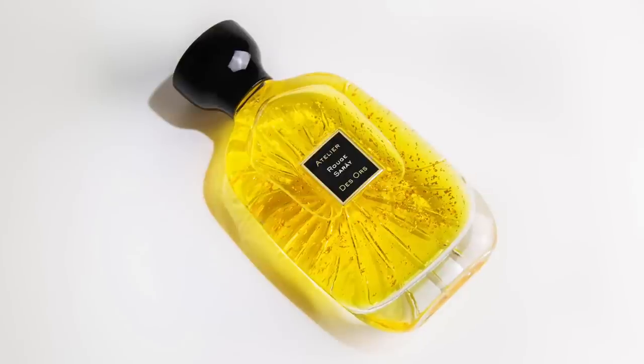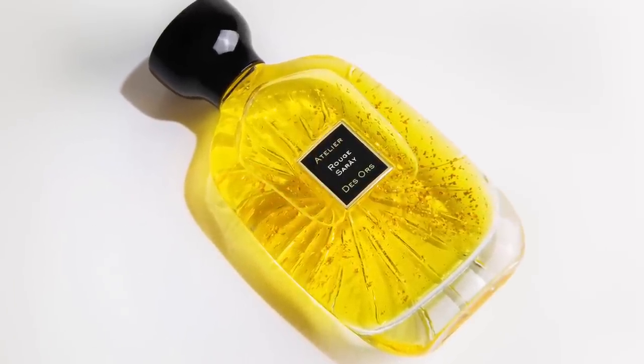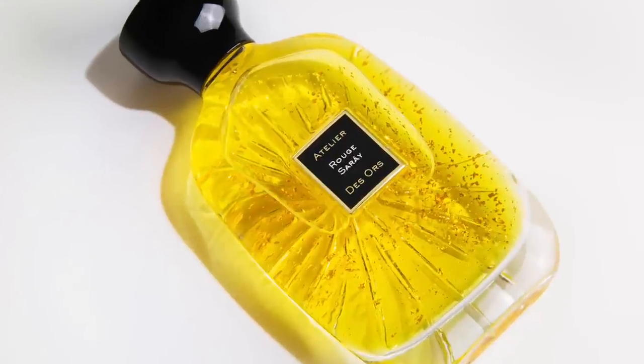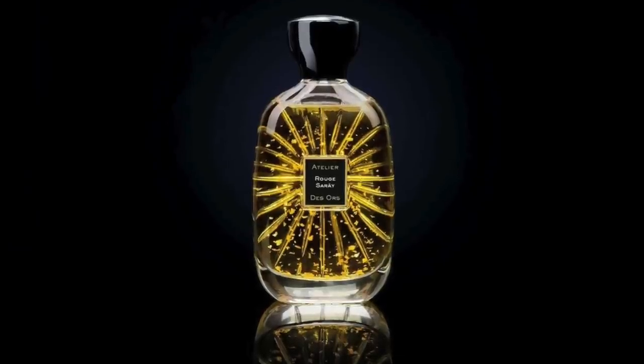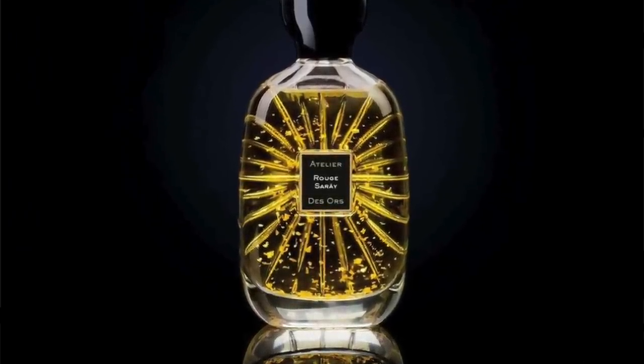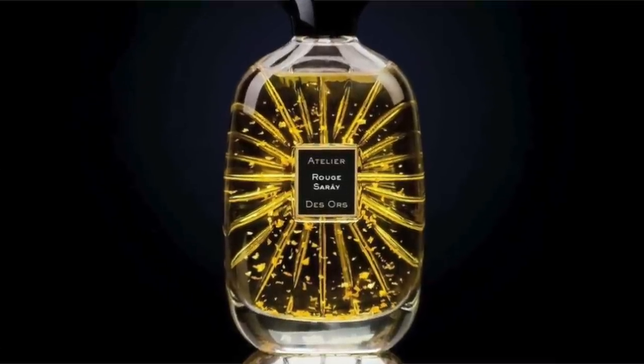Moving on to number 5 from the house of Atelier d'Azor, it's Rouge Saray. This was featured in my scent club kit number one. For me it's like holiday spices and also a gooey, syrupy, sticky dessert idea come to life — super delicious with vanilla, dates, cinnamon, plums, patchouli, Peru balsam, and guaiac wood. It's got that sticky, syrupy, almost maple syrup or honeyed touch. Imagine dates and plums drizzled with cinnamon and topped with honey — that's what this smells like.